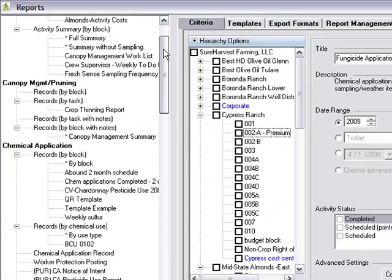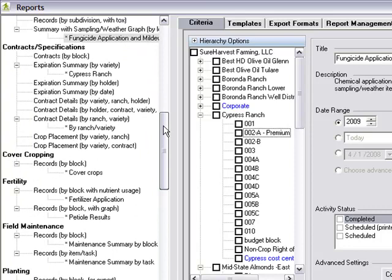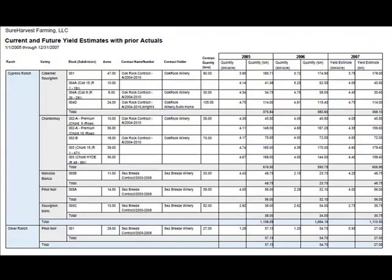The Sure Harvest Report Writer is capable of producing over 150 reports by drawing data from multiple farming activities. For example, you can correlate cluster weight with weather and sampling data, or view historical results to analyze the impact of your farming practices on yield over time on a block-by-block basis.